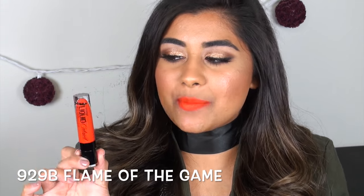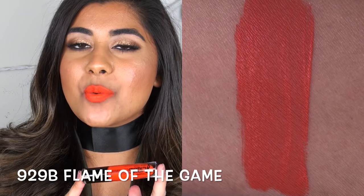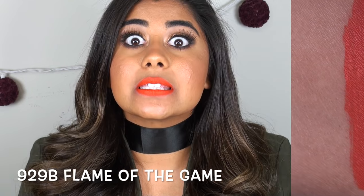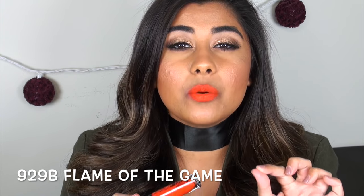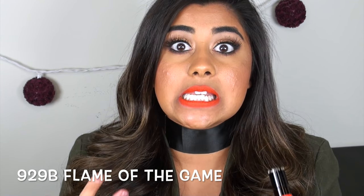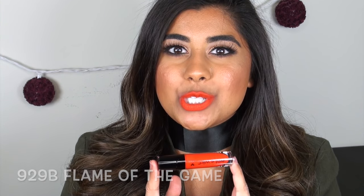Flame of the Game is a neon orange color — another one I thought was definitely going to be streaky, but it's not. It is so beautiful, applies super evenly, and it does have a little bit of a red tone to it. So even though it is a neon orange, I still feel like it's a very wearable neon orange.